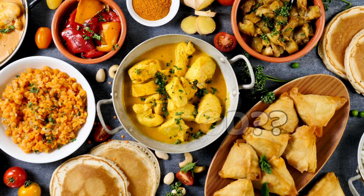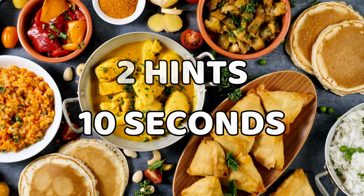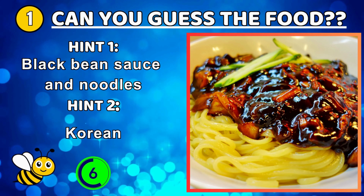Welcome to Guess Hive, your ultimate destination for exciting guessing games. Get ready for part six of this exciting series. In today's video, can you guess the food by their image? In 10 seconds, we'll present you two hints to help you along the way. Let us know how many you got correctly in the comments below. Let's get started.